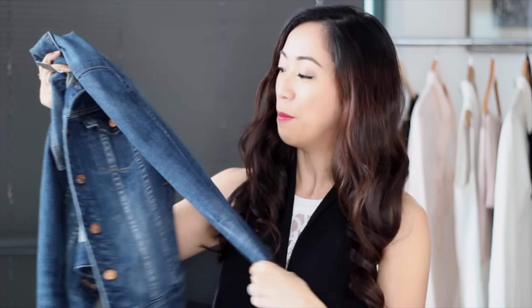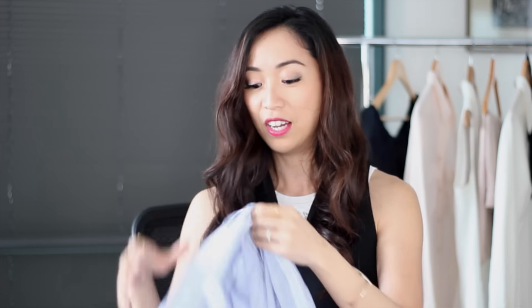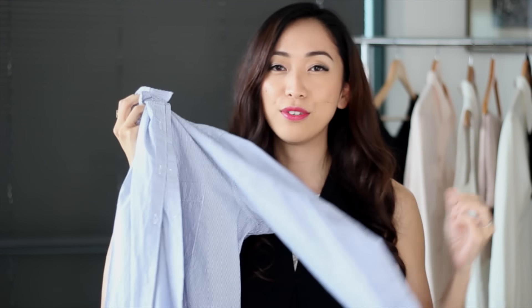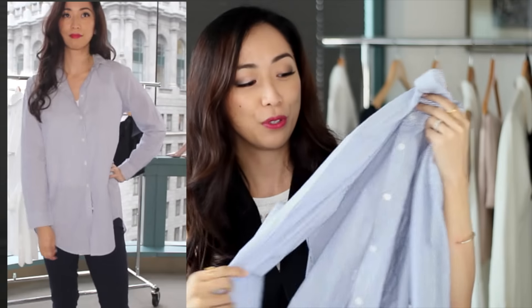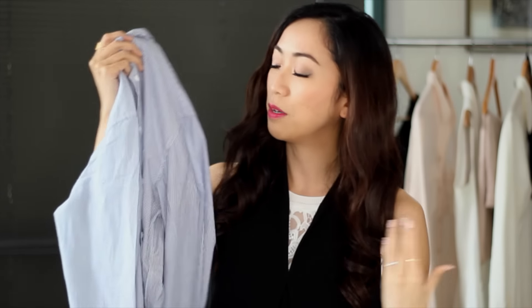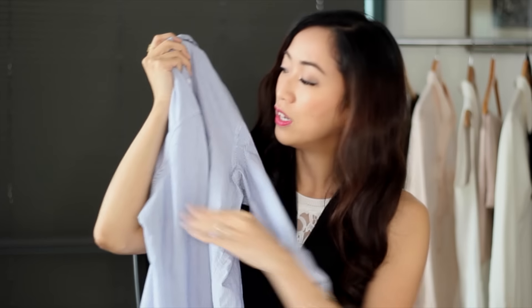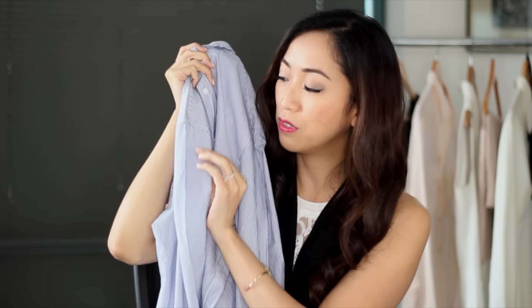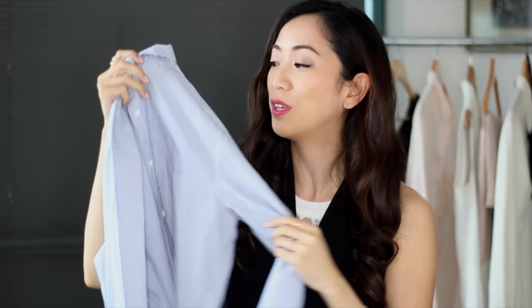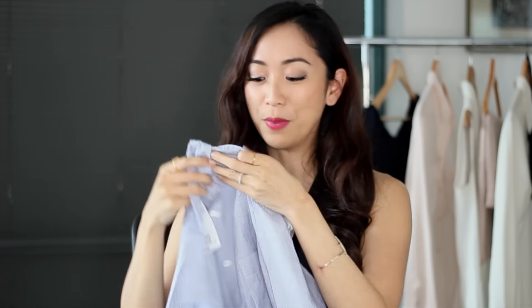I also stopped by H&M and picked up one piece — a striped collared shirt. I've been loving these oversized fits because it's not too formal, so you can wear it casually or pair it with skinny trousers for the office. I love the relaxed fit and the blue stripes — they're really thin, which is a nice way to add color and print without being too overwhelming. It's a great basic and quite affordable.